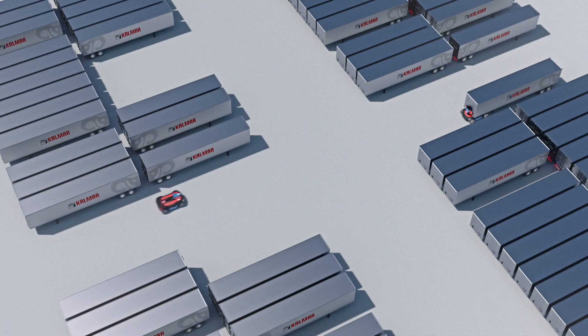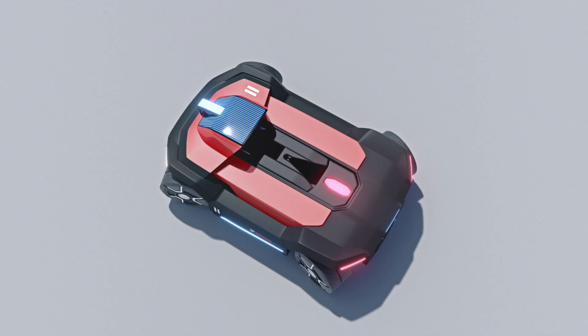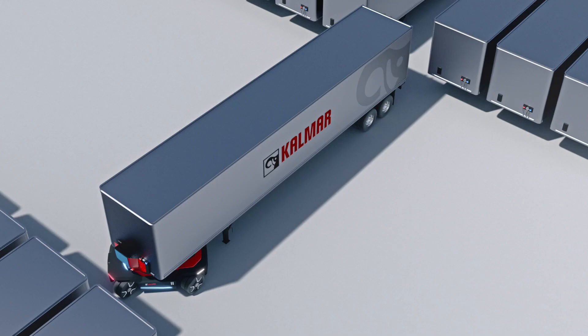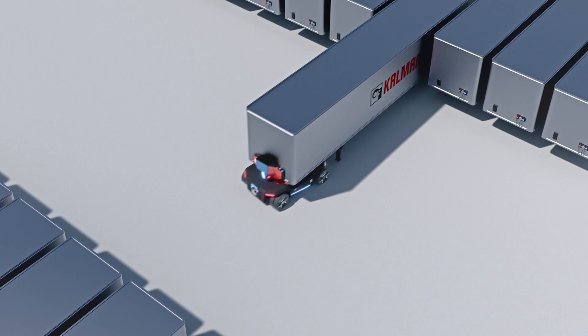You won't need to worry about maintenance issues as this terminal tractor will have the ability to self-diagnose and repair most issues while still in operation, giving you the highest availability rates. The Kalmar future generation terminal tractor will keep your business ahead of the game.